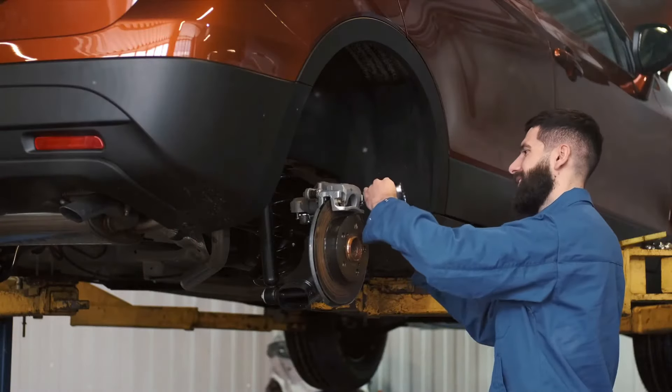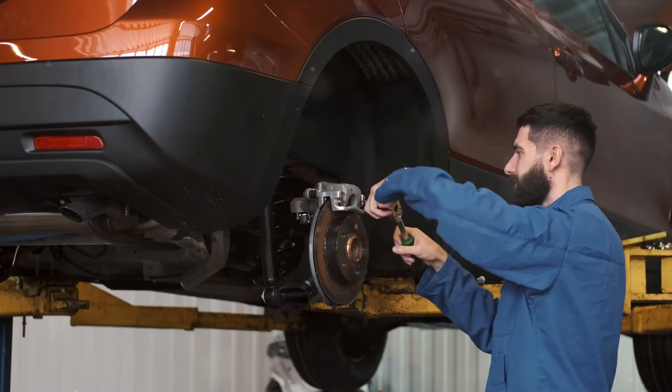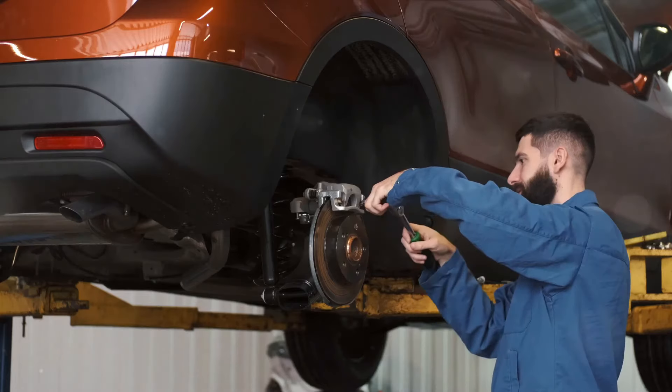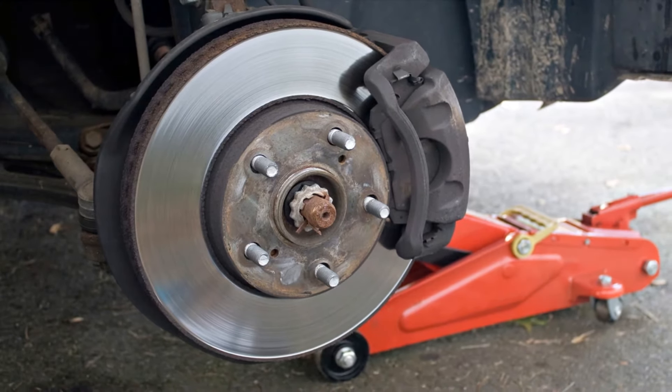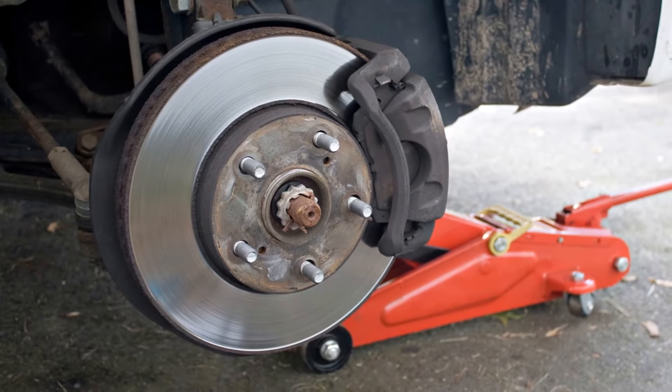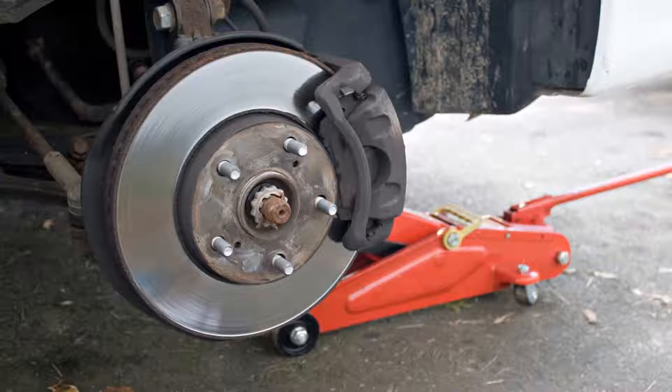A braking system fault in your Renault can be attributed to several causes. Firstly, it could be due to a brake pad sensor that is either disconnected or failing. This usually happens when you've recently replaced the brakes or rotors but failed to secure them properly. The sensor reads zero, leading the ECU to conclude there's no pressure in the system.